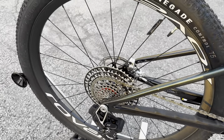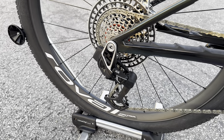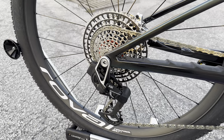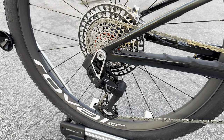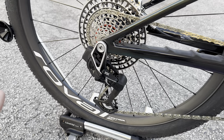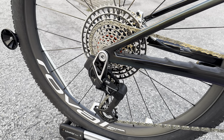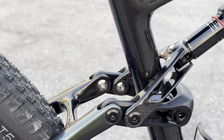We have a T-Type chain with an MRP chain guide going to a 10-52 tooth T-Type cassette — stupid lightweight with the new transmission system. For the rear derailleur, it's the SRAM XX T-Type with UDH compatibility — it mounts directly to the frame with no separate hanger, so you never have to worry about bent hangers again. This derailleur is literally bomb-proof; there are tons of videos of people smacking them with hammers and they still work. We've sold a few in South Florida and have had zero issues.